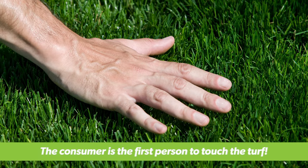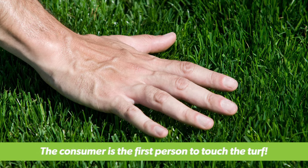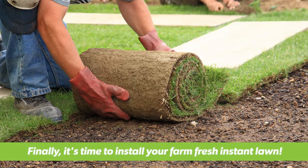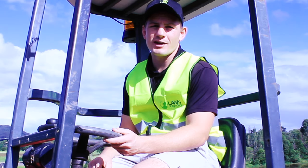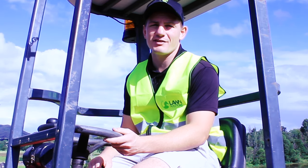With today's automated process, the consumer is the first person to touch the turf. It's then a matter of picking it up off the pallet and laying it on your lawn. Thanks for tuning in to Lawn Solutions Australia and we hope to see you next time.